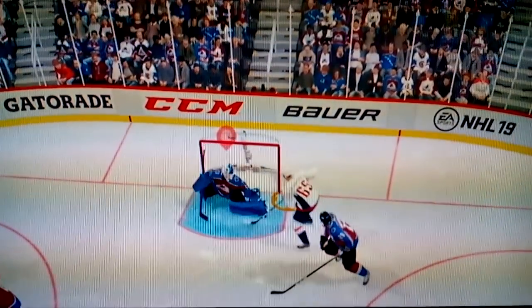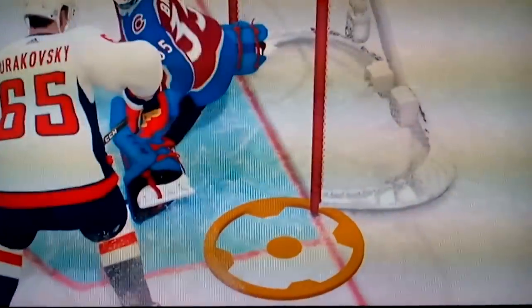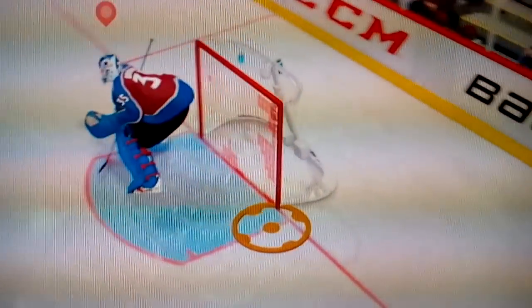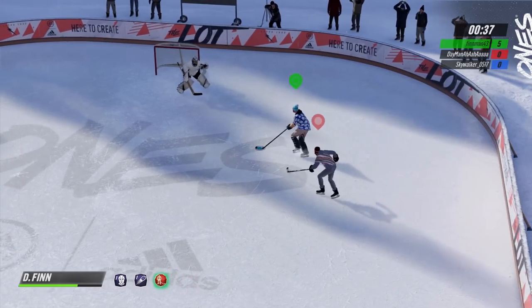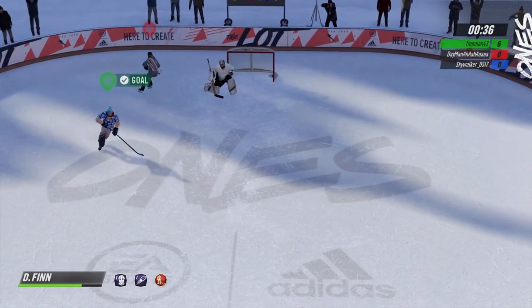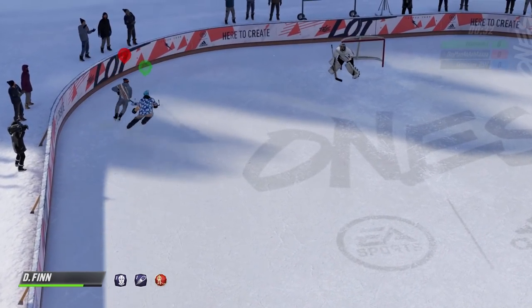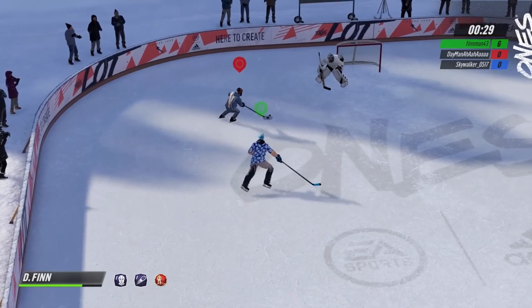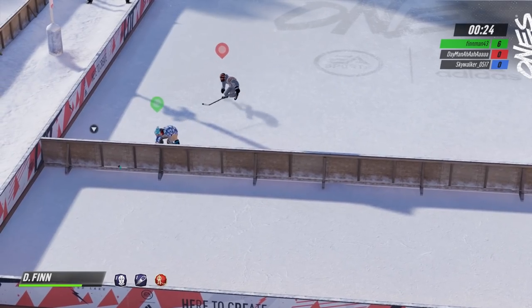Take a look at this crazy goal that was scored — watch this, it goes off the goalie and through the net. Is that what happened? Let's take a closer look. It doesn't even look like it goes in the net — does it even cross the line? How does that count? That is insane. I don't think I've ever seen anything like that happen to me, and I hope it stays that way.